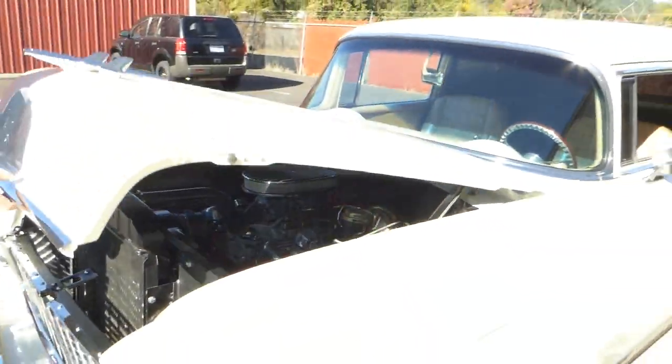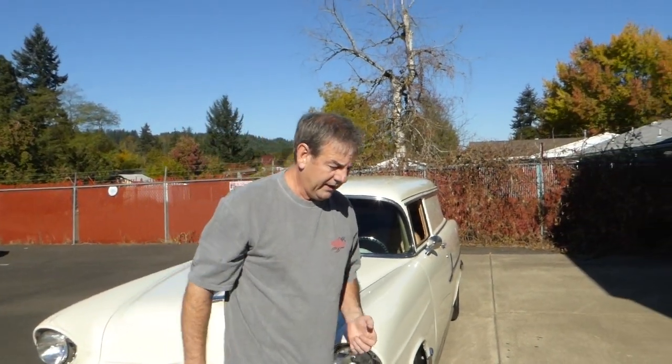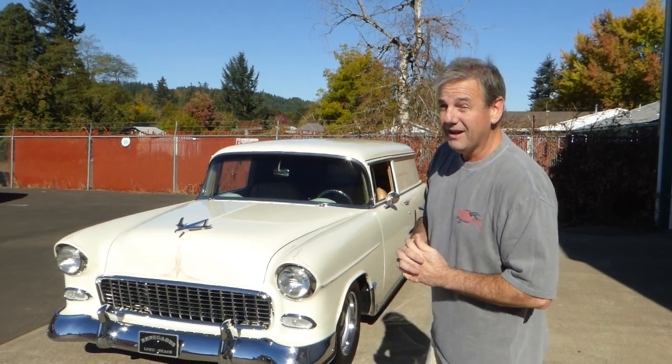This is a nice wagon, as you can see. What I'd like to do now is hop in the wagon and start it up so you can hear it run a little. I'm just going to drive it around the parking lot so you can see and hear what it looks like moving under its own power.